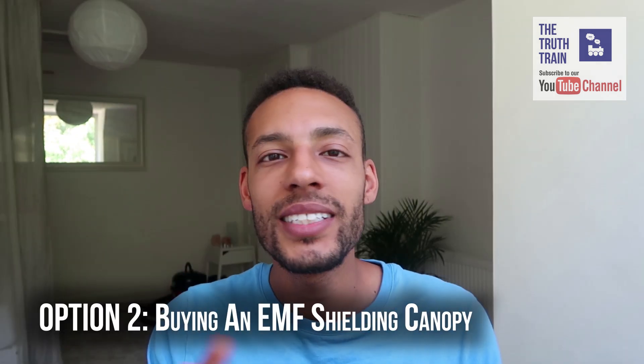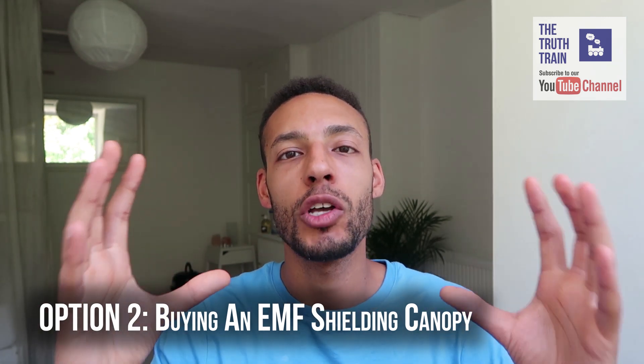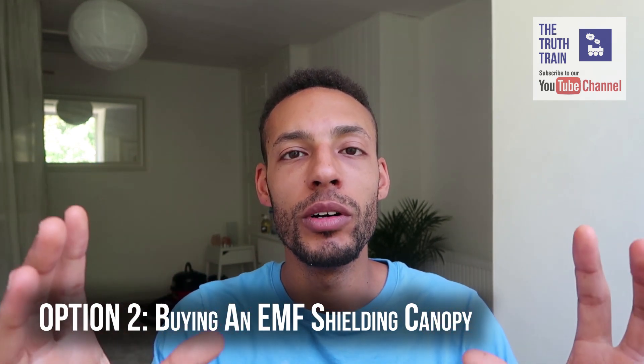Leonard suggested getting a canopy. This canopy acts like a four-poster bed — it consists of a silver material that goes over your bed with a grounding sheet, so you create a silver cage that blocks or severely reduces the low frequency and high frequency radiation, so you can have a healing sleep. It lasts for up to 15 years and if you move house you can take it with you. Leonard said he can do it for me for £1,200, which is a discounted price as long as I do the vlog for him — brilliant exchange.